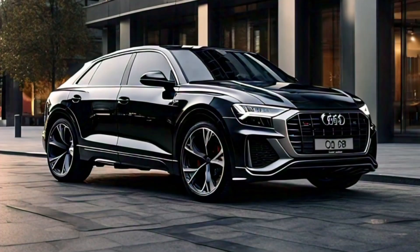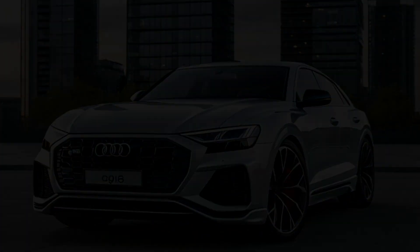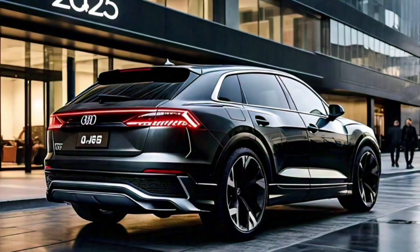The SQ8 and RSQ8 performance-focused models are also expected to be carried over in the facelifted range, providing plenty of power and excitement for those who crave a thrilling driving experience.